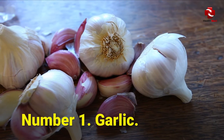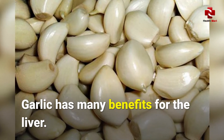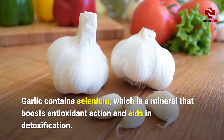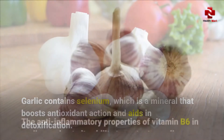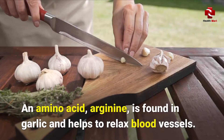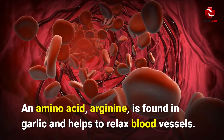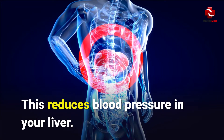Number 1: Garlic. Garlic has many benefits for the liver. Garlic contains selenium, which is a mineral that boosts antioxidant action and aids in detoxification. The anti-inflammatory properties of vitamin B6 in garlic help to protect your liver. An amino acid, arginine, is found in garlic and helps to relax blood vessels, which reduces blood pressure in your liver.